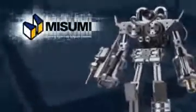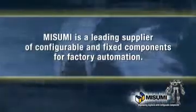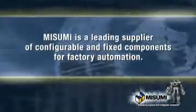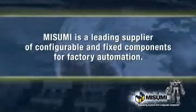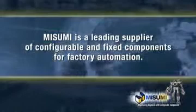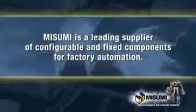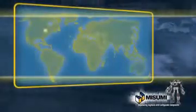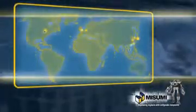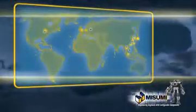Misumi is well known as a leading supplier of configurable and fixed components for factory automation. With Misumi, engineers can specify components through various design parameters. This gives them the best of both worlds — it combines the reliability, price, and lead times of a stock component with the design flexibilities of a custom component. With a strong production and sales network in the US, Japan, Asia, and Europe, Misumi is the single source provider of configurable components for engineers all over the world.